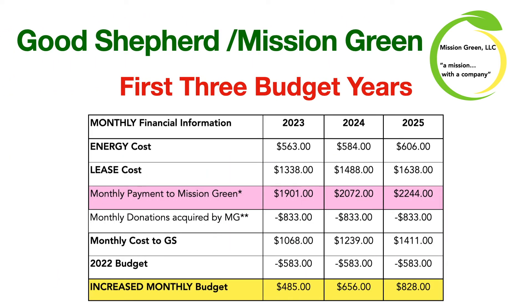Looking at the first three budget years: the energy cost rises each year by that half cent per kilowatt hour. The lease cost is rising by $1,800 per year, or $150 a month. We add the 2022 budget of $583 and you can see those increased monthly costs over the first three years. We want to mention that we are continuing to pursue grants that could possibly make the first three years of payments completely go away.